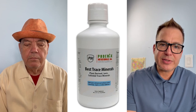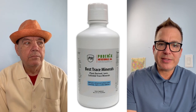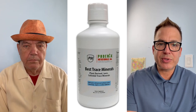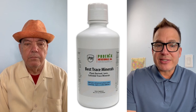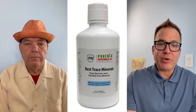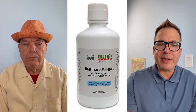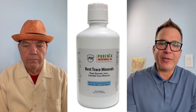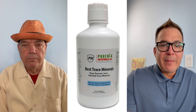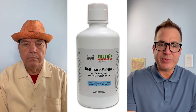The product — Best Trace Minerals, prehistoric plant-based colloidal trace minerals — have changed my life and changed a lot of people's lives that I've turned on to it. So let Dr. Whiting tell you a little bit about why trace minerals are so important and why many, many people should add them to their supplement regimen.